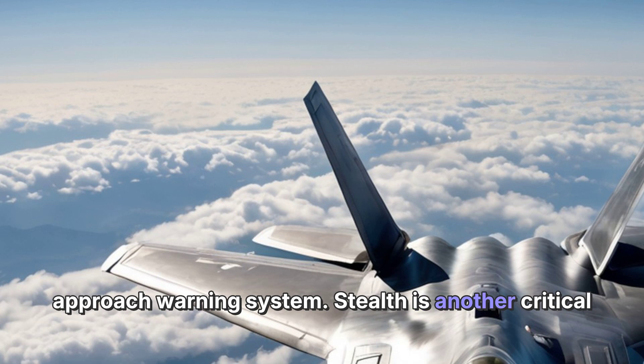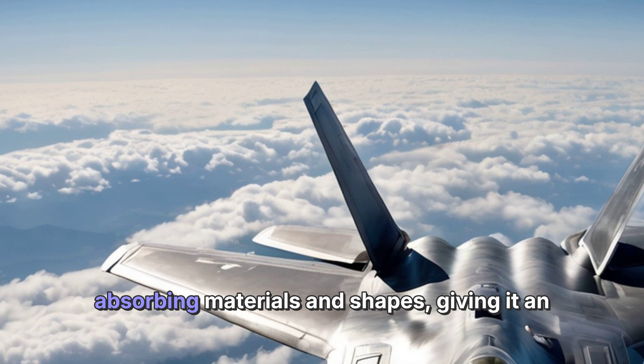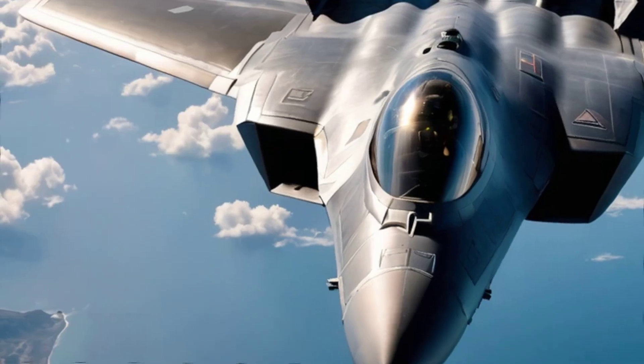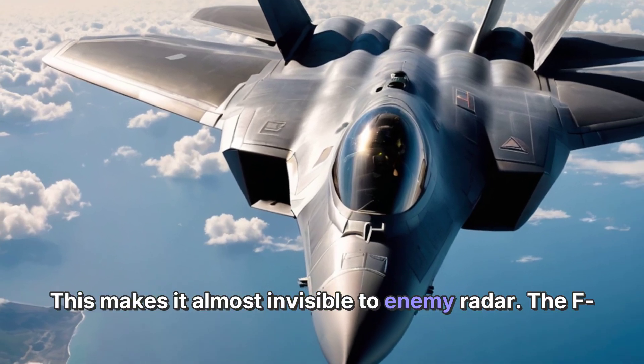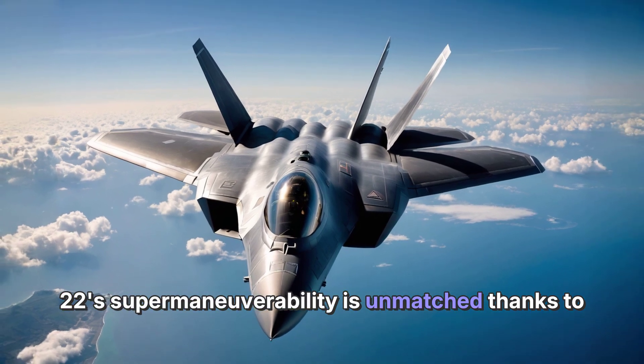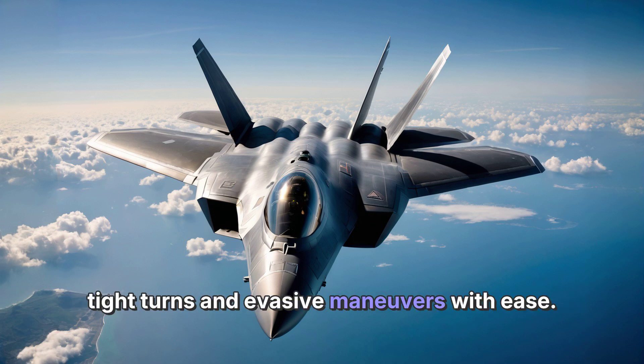Stealth is another critical feature of the F-22. Its design incorporates radar-absorbing materials and shapes, giving it an extremely low radar cross-section, making it almost invisible to enemy radar. The F-22's supermaneuverability is unmatched thanks to its thrust-vectoring nozzles, allowing it to perform tight turns and evasive maneuvers with ease.